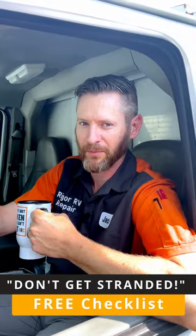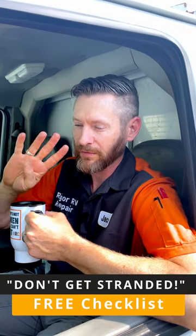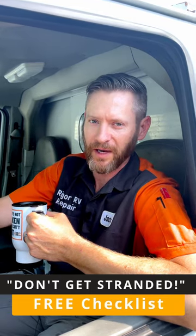If you found these tips helpful, you would probably want to download my Don't Get Stranded checklist. It covers four of the most common reasons that I get called out to stuck campers.